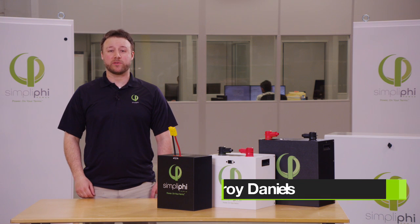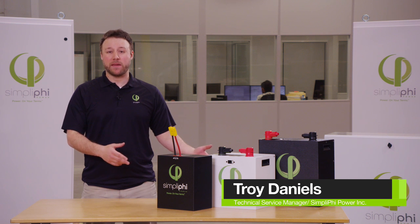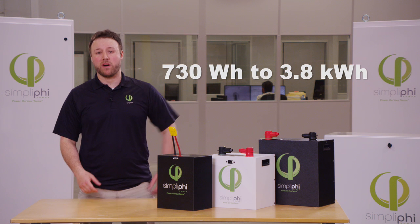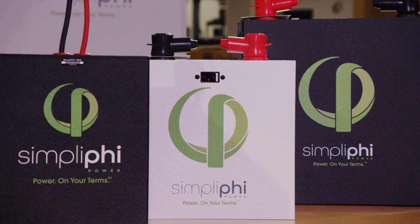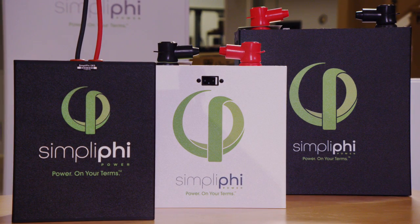Hey everyone, this is Troy Daniels with Simplify Power. Today we're going to be talking about our various PHY batteries. These come in different sizes from 730 watt-hours all the way up to 3.8 kilowatt-hours. These batteries are built in different sizes so that we can scale up or scale down to fit any project.